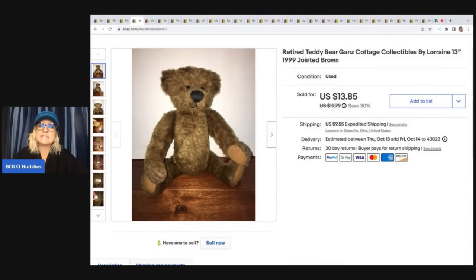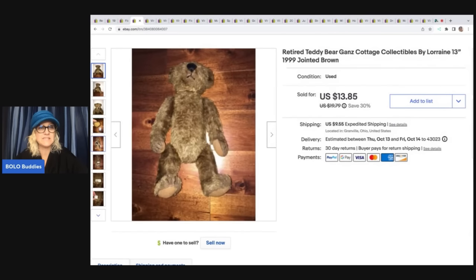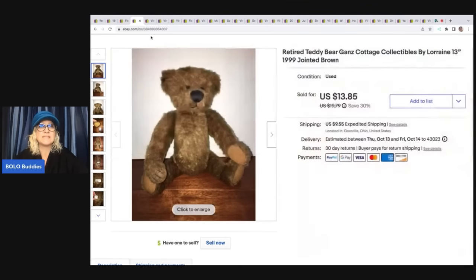This is a retired teddy bear Gans Cottage Collectibles by Lorraine from 1999. I don't even remember where I got this — it took forever to sell, but I did sell it. I sold it for $13.85, and the buyer was all in for $26.18.